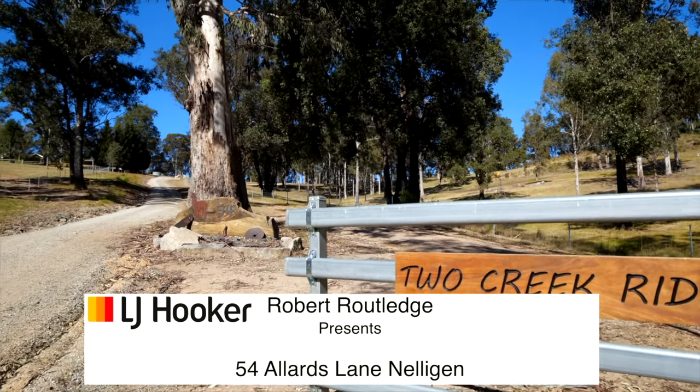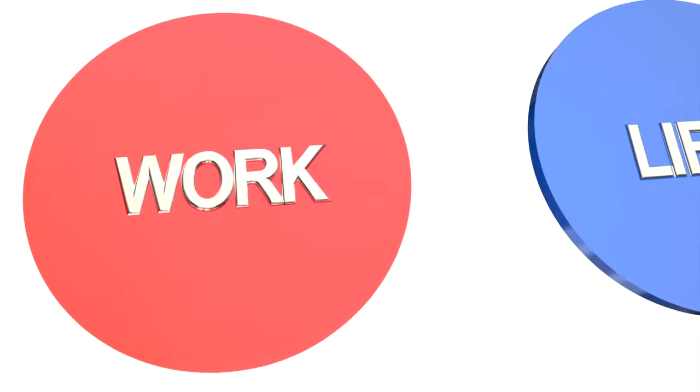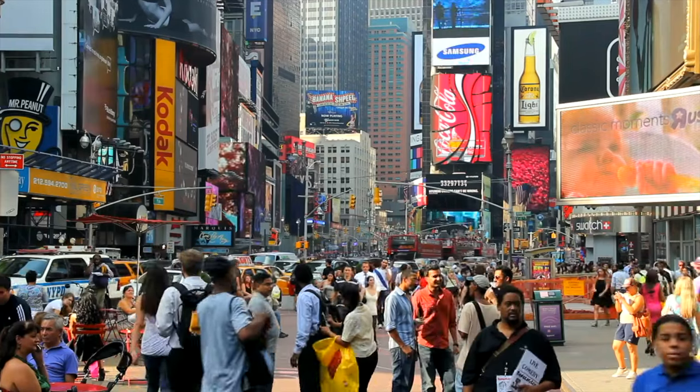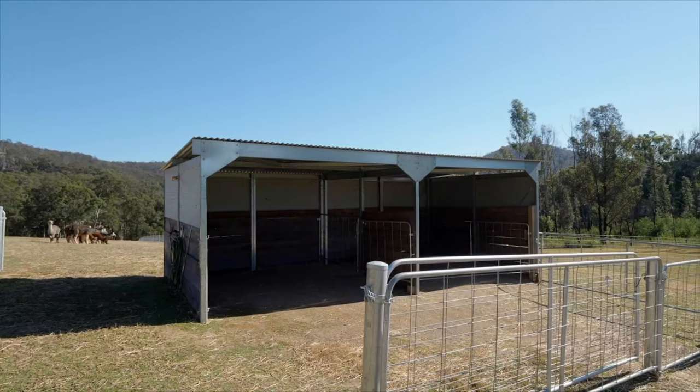Welcome to Two Creek Ridge, otherwise known as 54 Allard's Lane, Nelligan. The past few years have highlighted just how important work-life balance really is, and Two Creek Ridge offers the perfect opportunity to escape the hustle and bustle of life, slow down and enjoy a tranquil, relaxed lifestyle.